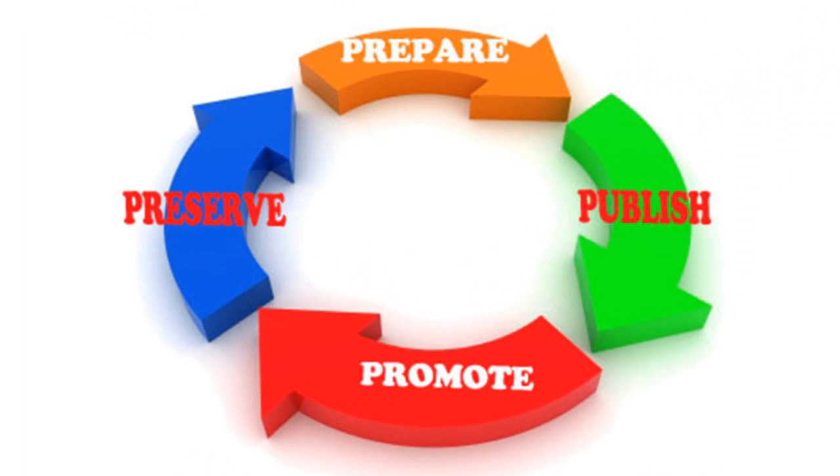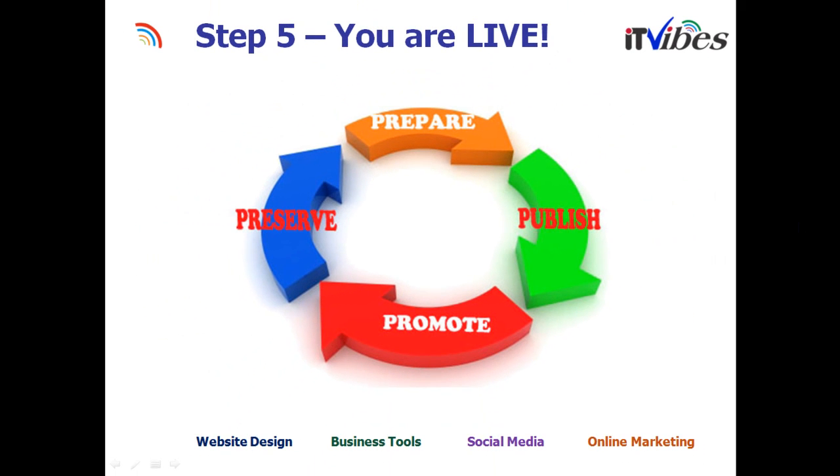Now that you're live, start promoting your website. Make sure you make changes to the content regularly and keep publishing it.